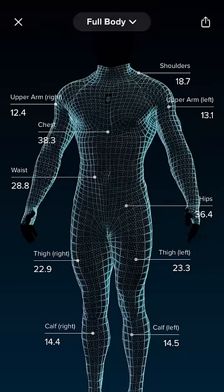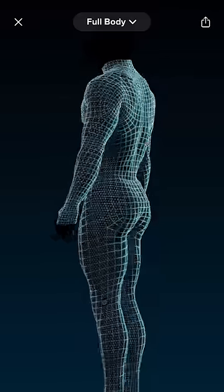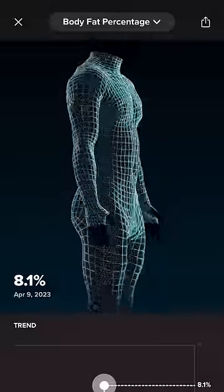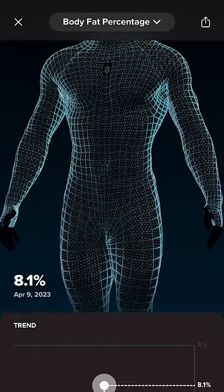Here are my measurements — it took like five minutes, really quick and easy. Here's me being caked up, and if we drop down here, we got my body fat percentage, which is 8.1%. Let me know if you guys think that's accurate.